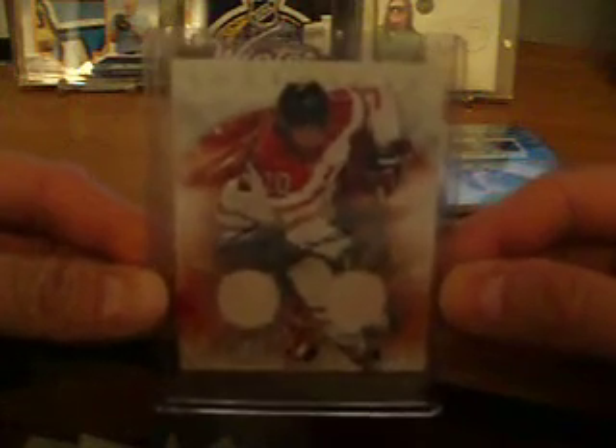And last but not least, Team Canada dual jersey — Louis LeBlanc. Dual jersey auto, number one of 12 for the Habs. He plays for the Habs.